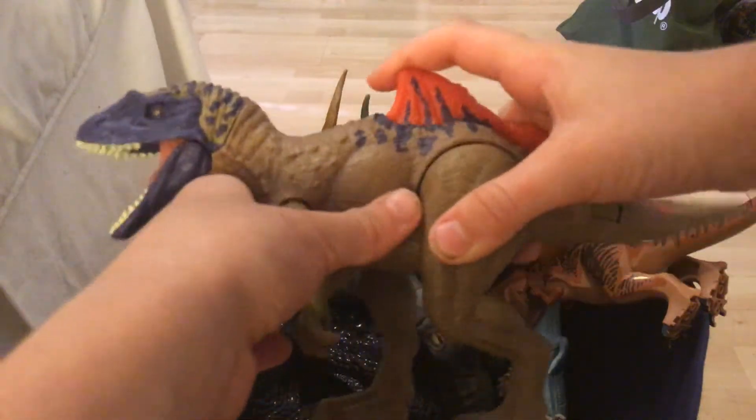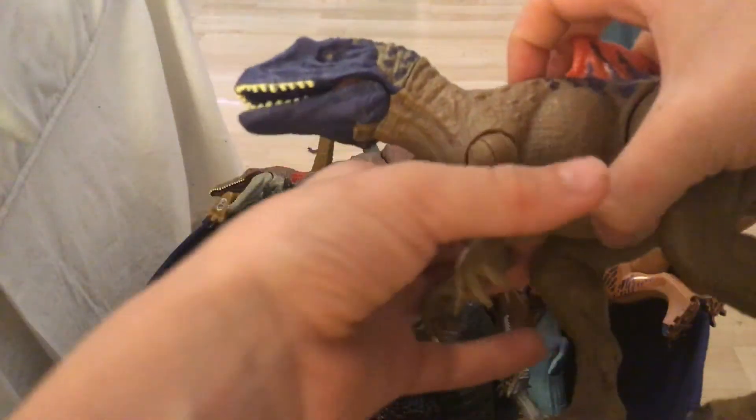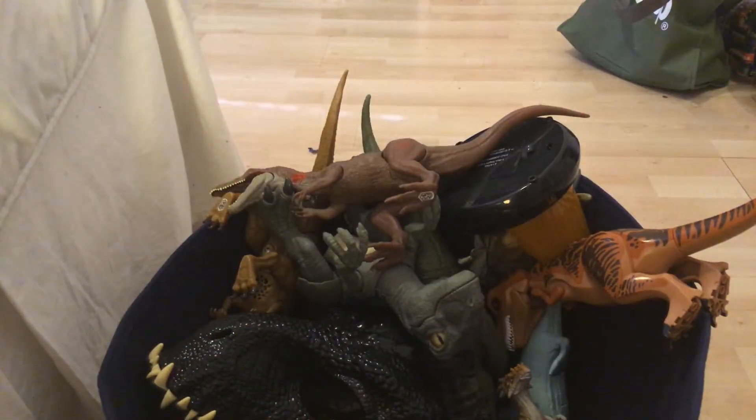Next we have a Concavenator. Here is a button for his tail to activate it, and here is a button for his mouth. Really cool.